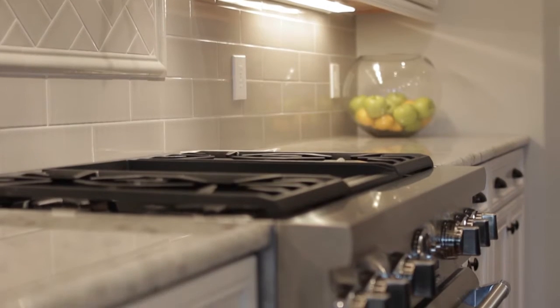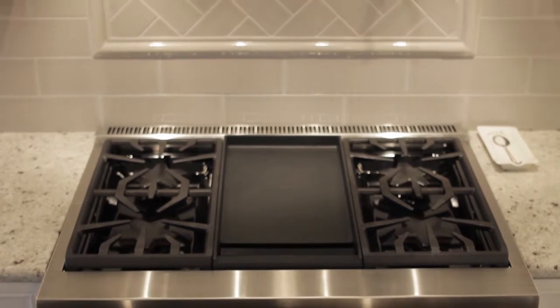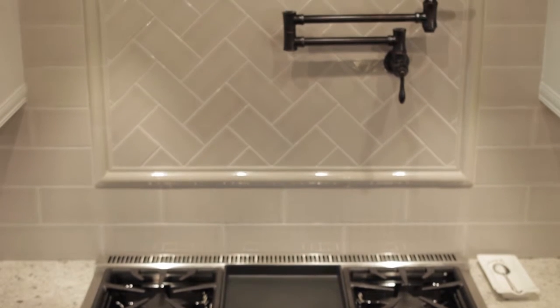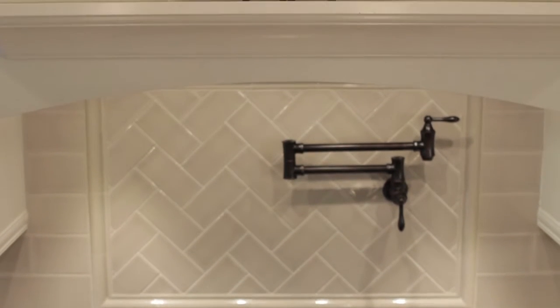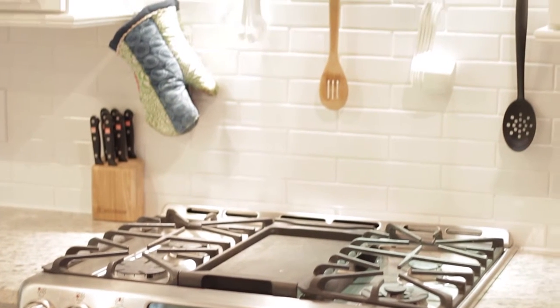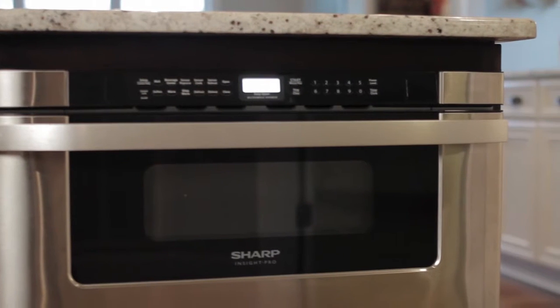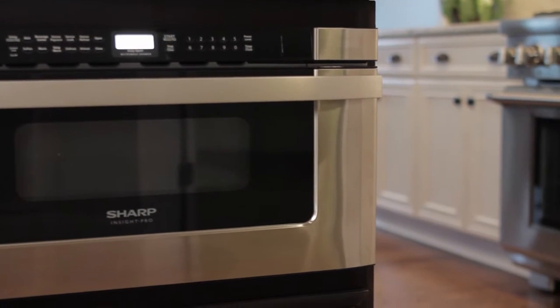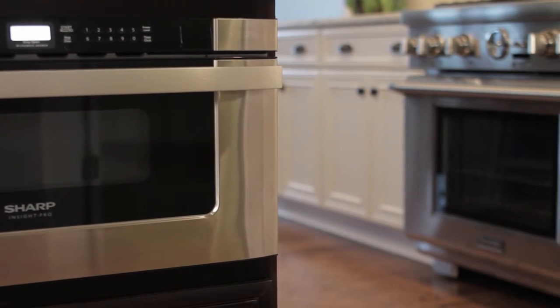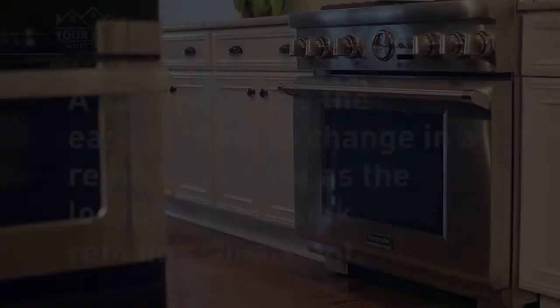Another trend is trying to get rid of less attractive appliances. Your range can be something very striking, but finding an attractive microwave is difficult. A lot of times we try to get a hood insert above the range and find a place to nestle the microwave away in a base cabinet, going with an under-counter microwave to get it out of the sight line.